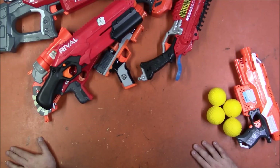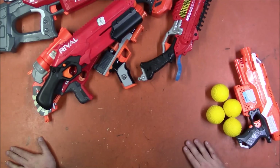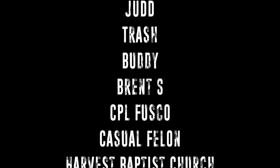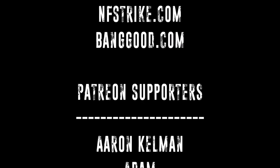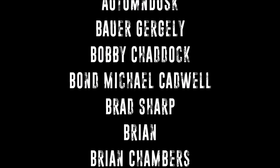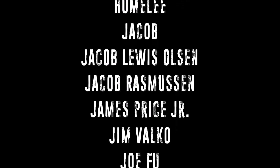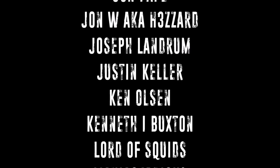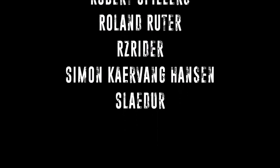So there you have it. Hope you guys enjoyed this - I had a lot of fun on the trip. There will probably be more info on the trip at some point, but we'll see. I do want to do some fun stuff, so stay tuned. Thank you guys for watching. Bye.